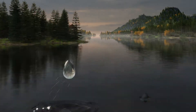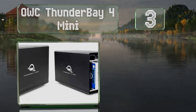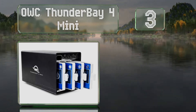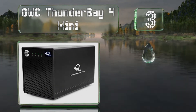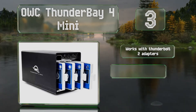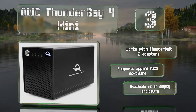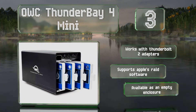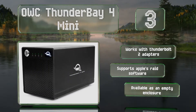Nearing the top of our list at number 3, the OWC Thunderbolt 4 Mini sports 4 bays and comes in capacities of up to 16TB. Because it leverages soft RAID to deliver high speeds or redundancy, it's a good choice for professionals who process large amounts of important data. It works with Thunderbolt 2 adapters and supports Apple's RAID software. It's also available as an empty enclosure.